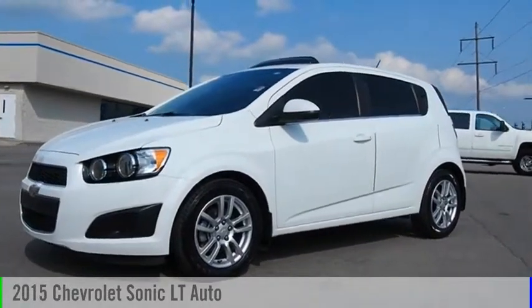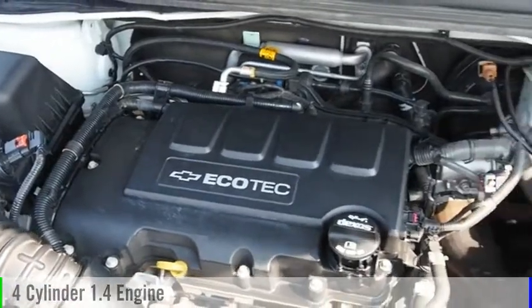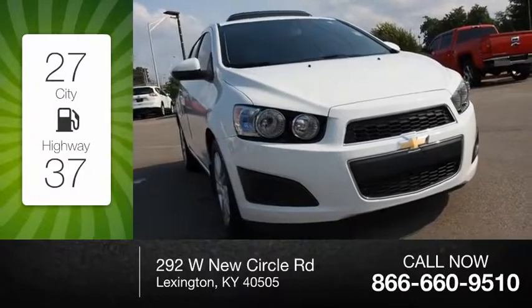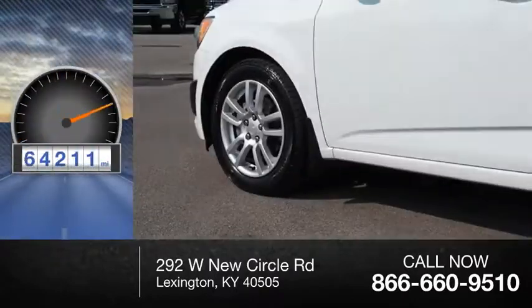Look at the 2015 Sonic. This vehicle is powered by a four-cylinder 1.4 liter engine. Great fuel efficiency saves you money by requiring fewer trips to the gas station. This vehicle has less than 75,000 miles.